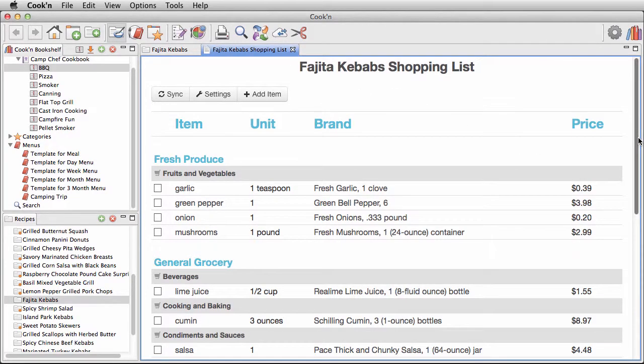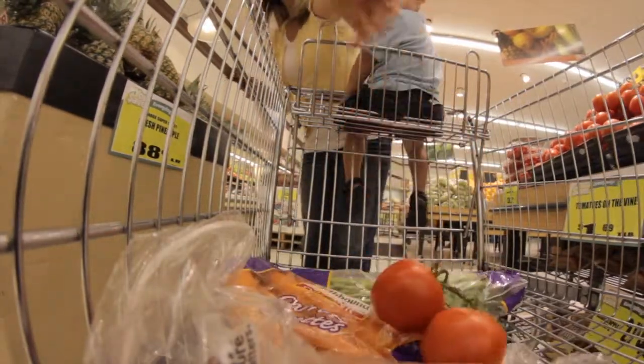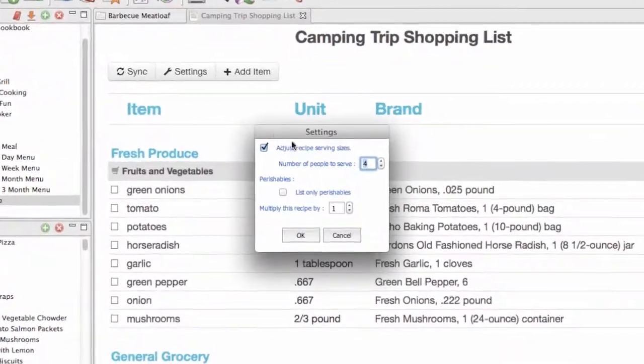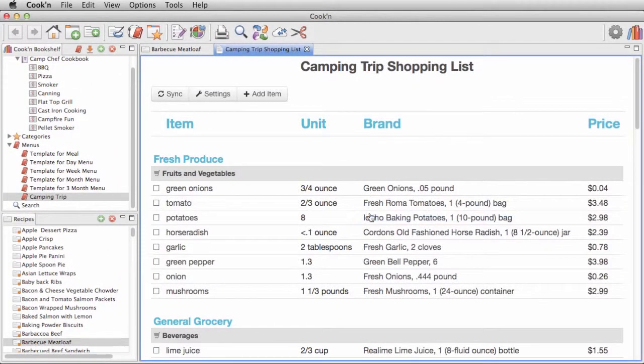When Cookin makes your shopping list, it puts all your dairy products together, all your canned goods and fresh produce, and organizes the items by aisle to save you time at the store. Just tell Cookin how many people you want your menu to serve and it will adjust each recipe accordingly. It even estimates the total cost of your shopping trip to help you budget your next trip.